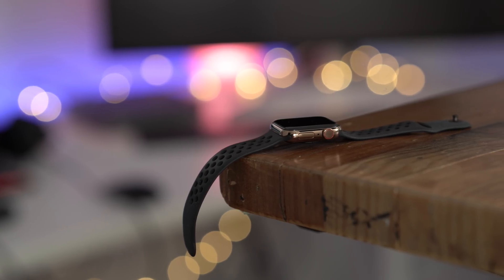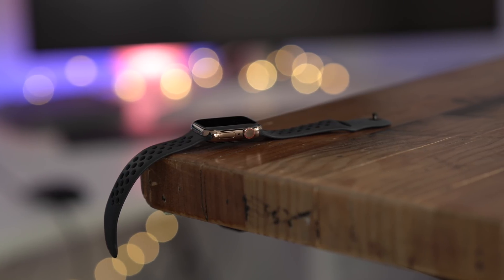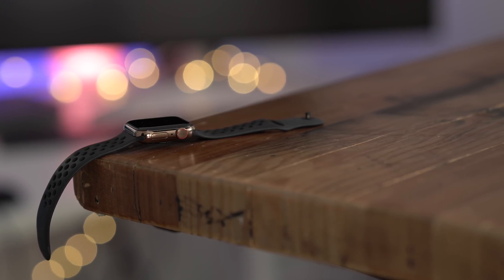That has been a look at what's new in watchOS 5.1.2. What's your favorite new feature? Let me know down below in the comments, and thumbs up if you appreciate this video. This is Jeff with 9to5Mac.